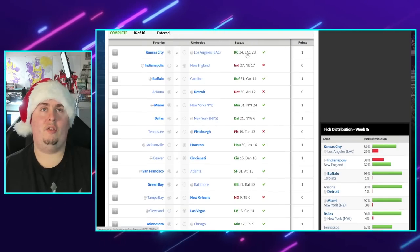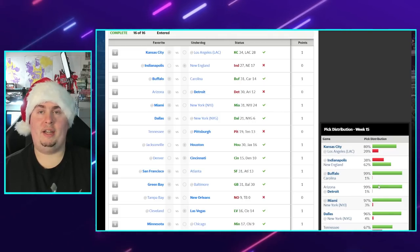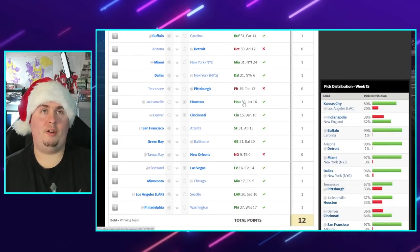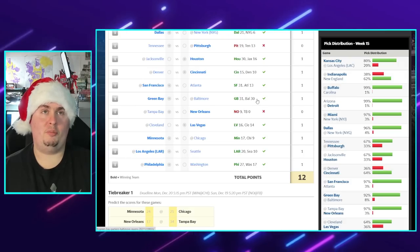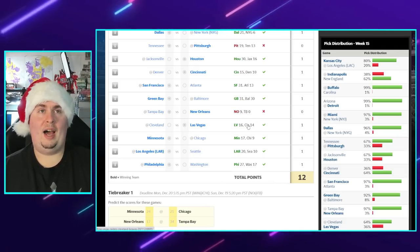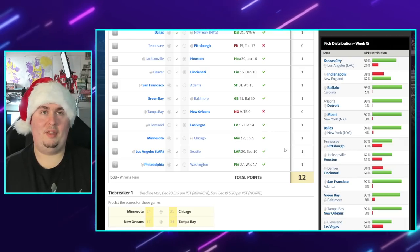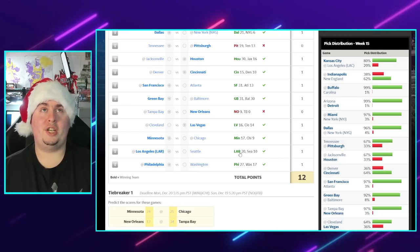Correctly had Kansas City over the Chargers. Did not have Indy over New England. Had Buffalo. Did not have Detroit - almost nobody had Detroit, 99% of picks went to Arizona. Miami over New York. Had Dallas. Did not have Pittsburgh in the upset over Tennessee. Had Houston in the upset over Jacksonville. Cincinnati over Denver. San Francisco over Atlanta. Green Bay over Baltimore in a nail-biter. Tampa Bay over New England - proving Tom Brady's kryptonite in the regular season. Had Las Vegas. Minnesota over Chicago - that game probably just shouldn't have been on TV. Rams over Seattle unfortunately. Philly over Washington.